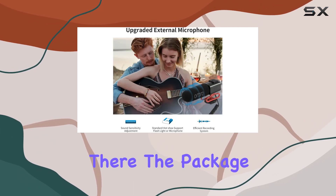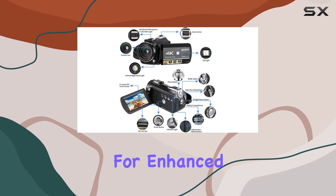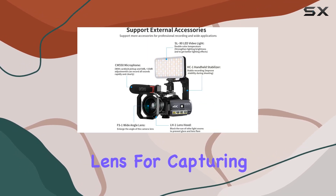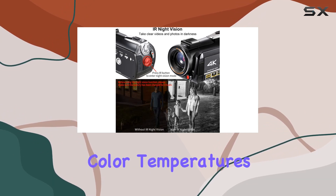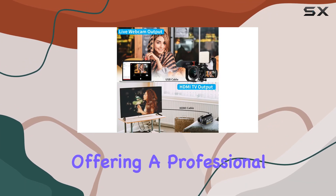But it doesn't stop there. The package includes essential accessories like an external mono microphone for enhanced sound, a 0.39x super wide-angle lens for capturing expansive views, and a versatile LED video light with adjustable color temperatures. All these accessories are mounted on the hot shoe, offering a professional setup.